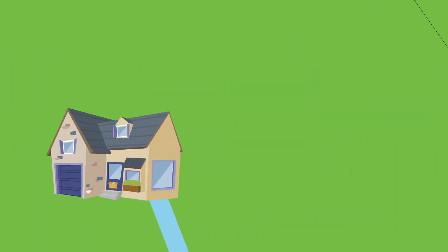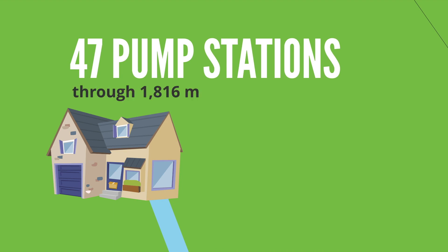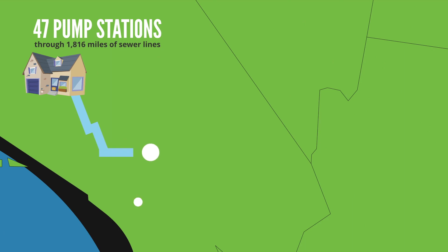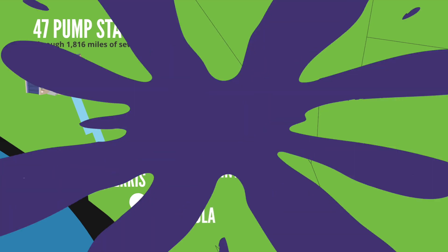When wastewater leaves your home, it is pumped by 47 pump stations through 1,816 miles of sewer lines to one of four regional water reclamation facilities located in Moreno Valley, Paris, San Jacinto, and Temecula.